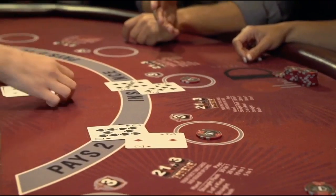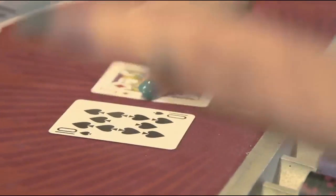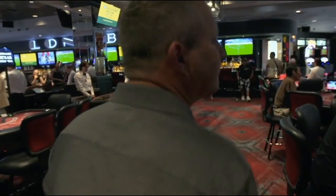Blackjack tables have an edge over you that averages out to about 0.52 percent. I counted cards because it evened the playing field.